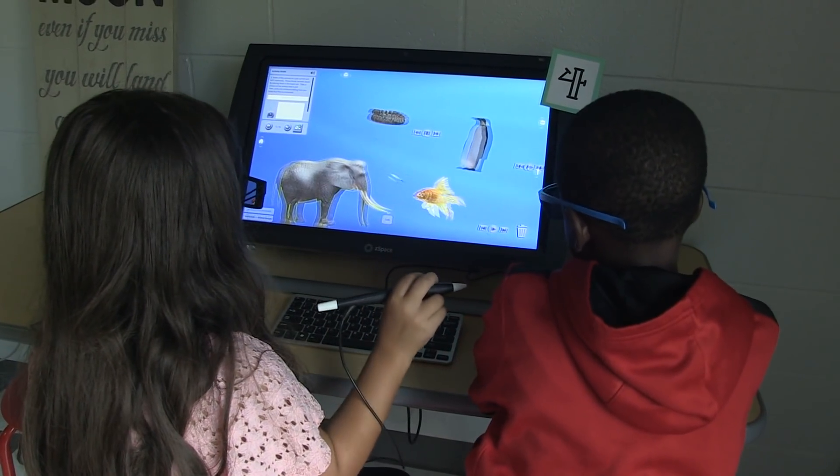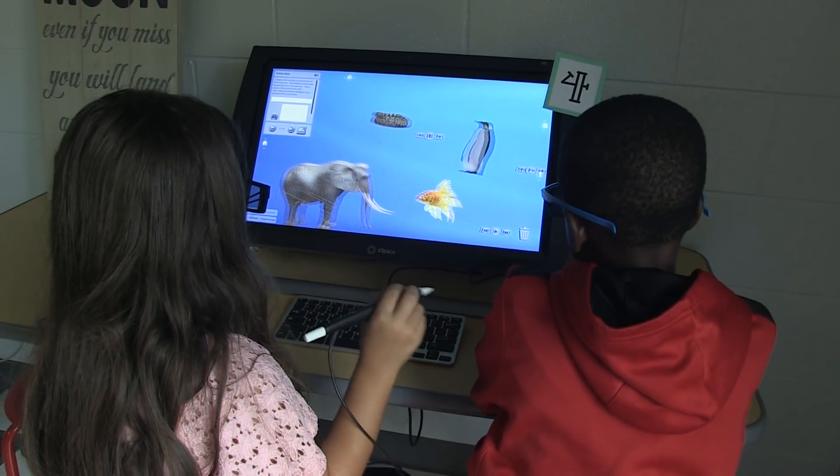We find that kids learn in many different ways and ZSpace offers another path to learning for kids who are visual learners and for kids who best learn through the use of technology.